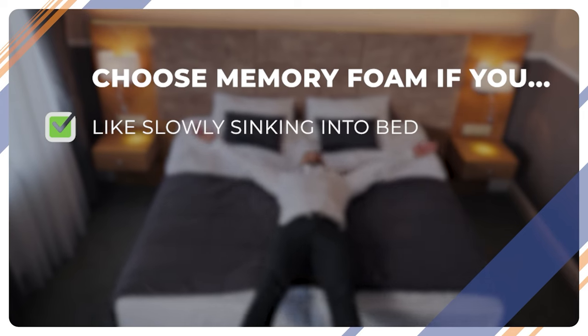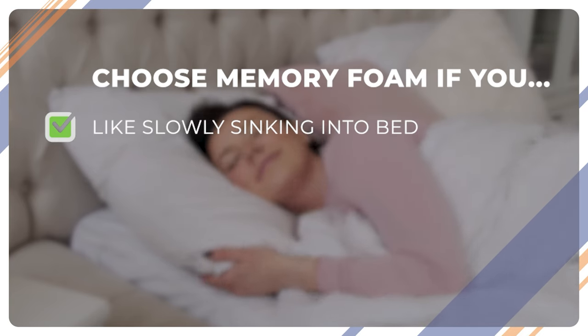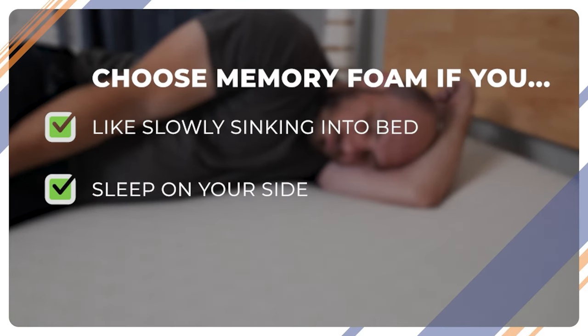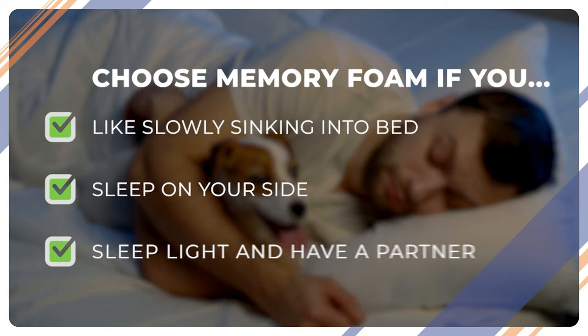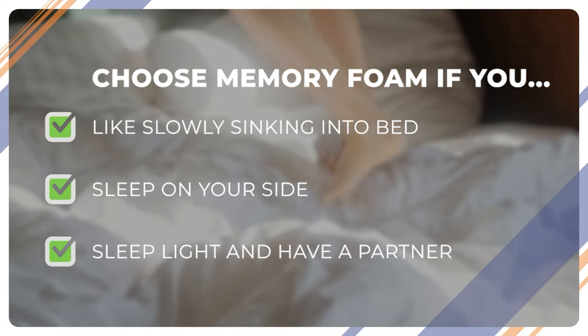So maybe you're sitting there wondering, which one should I choose? Well, everyone has their own preferences, but generally speaking, you should pick a memory foam bed if you like sinking into the bed — if you like the feeling of being hugged or slowly sinking in, a memory foam mattress will give you just that. Side sleepers should love memory foam beds because they're by far the best for relieving pressure. If you're a side sleeper who tends to feel pain in your shoulders, hips, or back, memory foam might be a winner for you. And finally, light sleepers: if you share a bed with a partner and movement wakes you up during the night, definitely check out memory foam.